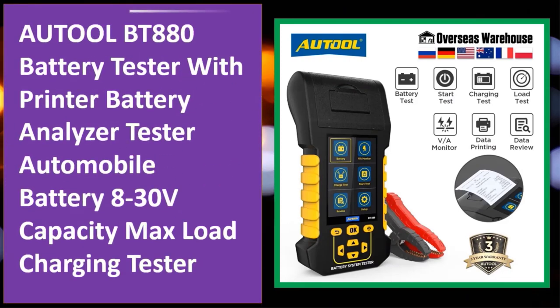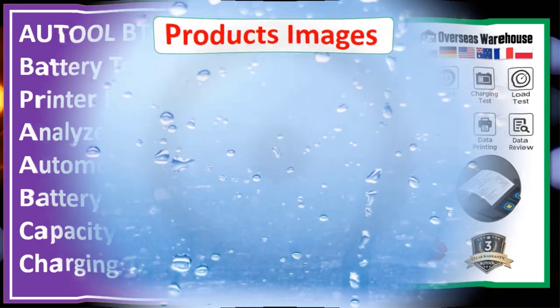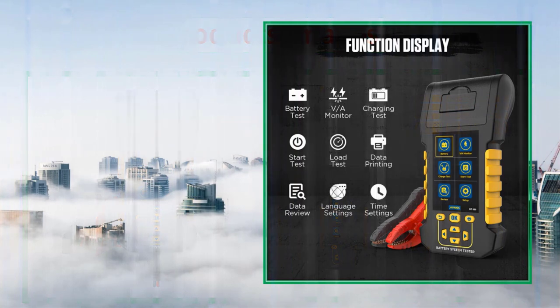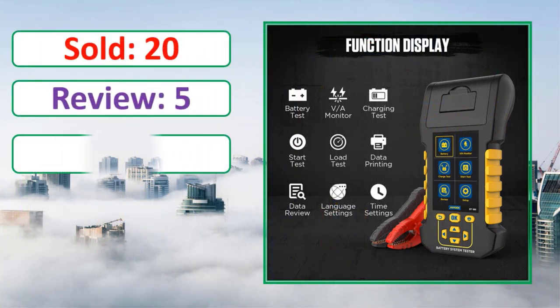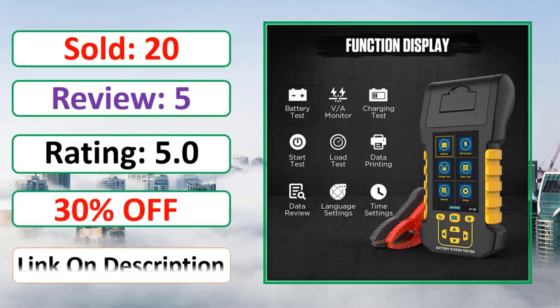At number four: AUTOOL BT880 battery tester with printer — a battery analyzer tester for automobiles, supporting 8–30V capacity with max load charging tester functionality. Link in description.